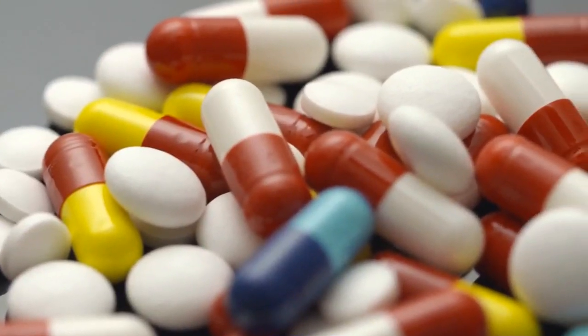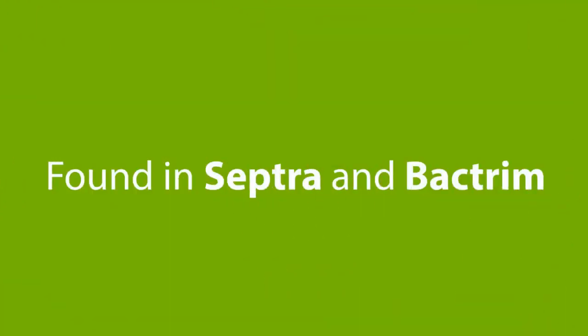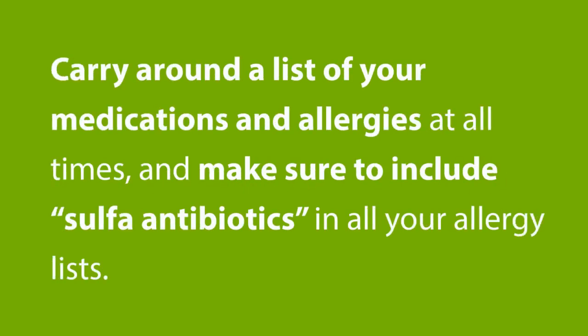A sulfur-containing chemical called sulfonamides can cause lupus to flare. They are most commonly found in the antibiotic called sulfamethoxazole, found in the brand names SEPTRA and BACTRIM. This group of antibiotics is commonly prescribed by doctors to treat infections, and many doctors do not know that they can hurt people who have lupus. It is best to carry around a list of your medications and allergies at all times, and make sure to include sulfa antibiotics in all your allergy lists.